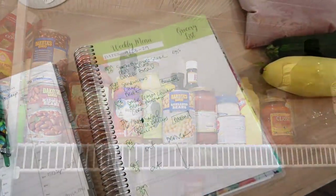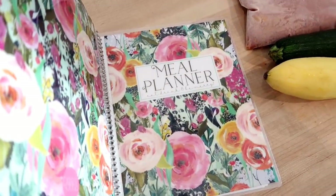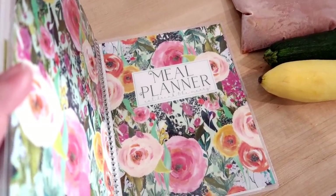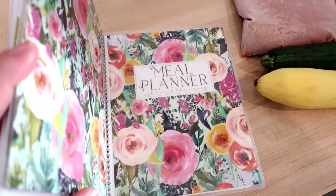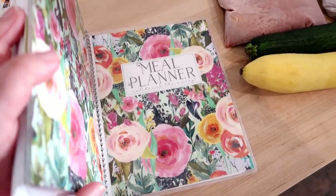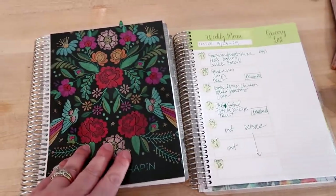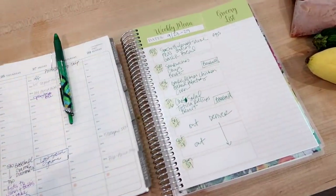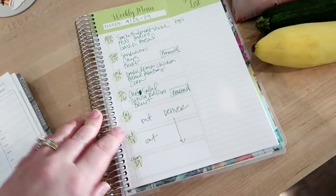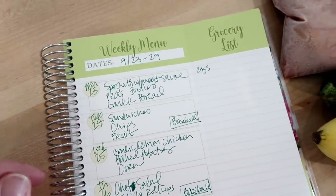I came up with my menu plan for the week. If you're new to my channel, I use a Carrie L meal planner — there's always a link in my description box with a discount code, about 10% off. I have the smaller size, which is the same size as my Erin Condren planner; they also have an 8.5 by 11 size. I like this one because it fits easily in my purse. Here is what I'm planning to make this week with what I have on hand.